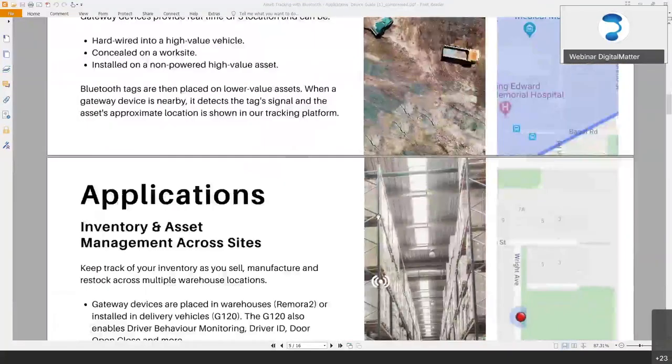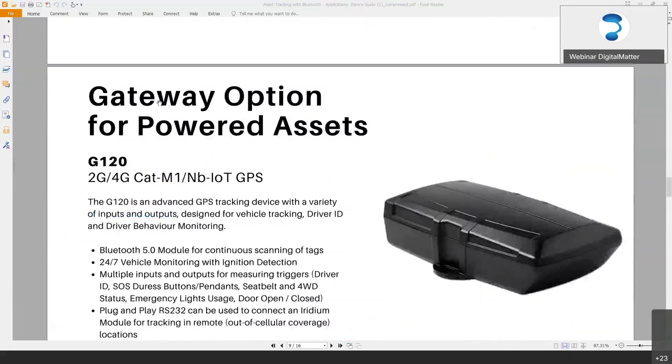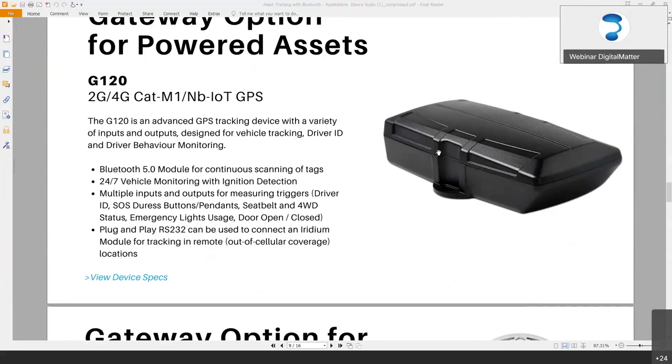Our key products — we have two distinct products. We have our gateway devices, which are our standard tracking devices with GPS that also have a Bluetooth module on board. They're able to receive signals from our Bluetooth tags and sensors — pretty much most things that are Bluetooth-available. They have GPS for their location and transmit data to the server over either 2G or Cat M1 networks.